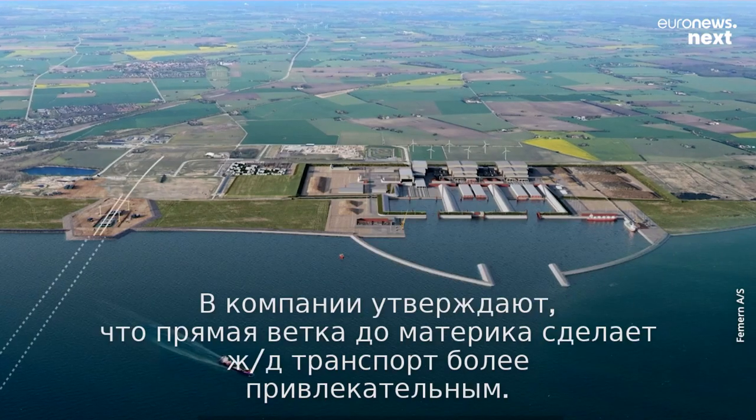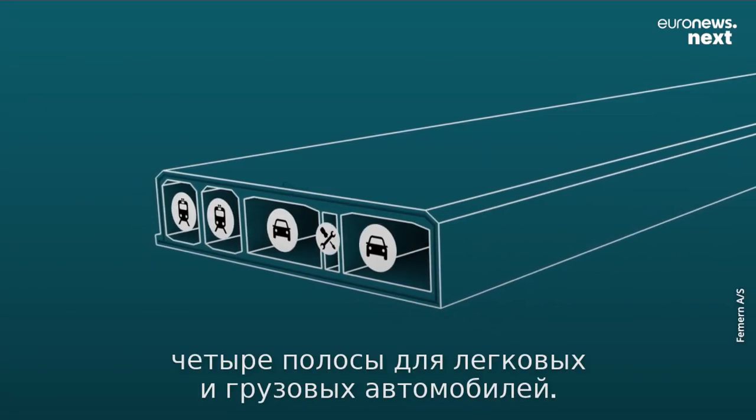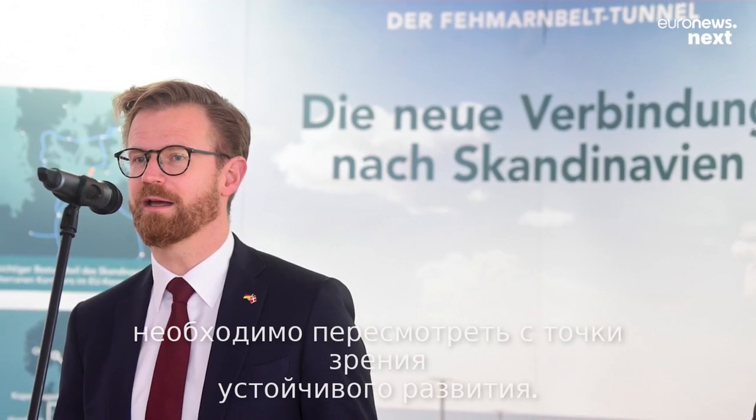The company also says the more direct route will make rail a more attractive alternative. However, critics note that the tunnel will feature four lanes for cars and trucks. They say the project, which Germany and Denmark agreed on back in 2008, should be reconsidered with sustainability in mind.